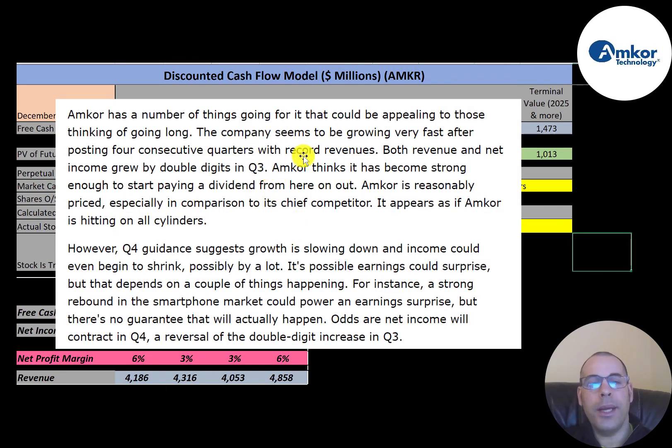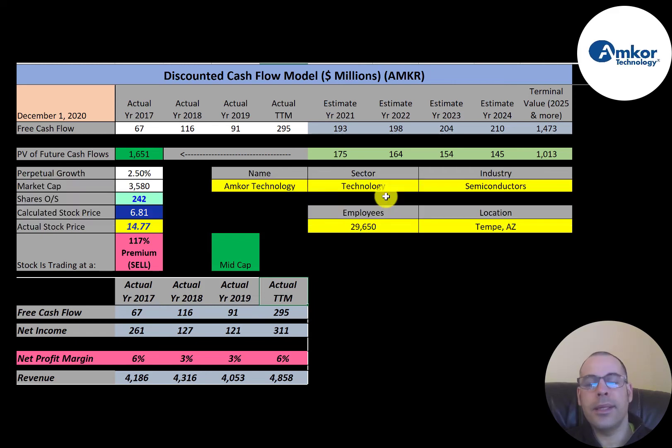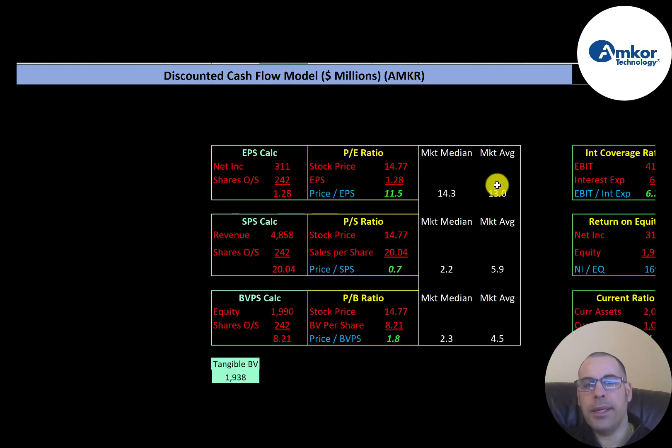An analyst report mentions the company has been growing very fast after posting four consecutive quarters with record revenues. It also mentions that the company may start to be able to pay a dividend. The analyst thinks the fourth quarter — the quarter we're currently in — will be a bad quarter. The company only has 275 customers, some of which are large semiconductor companies probably like Intel or Nvidia, and their 10 largest customers account for 63% of total sales.